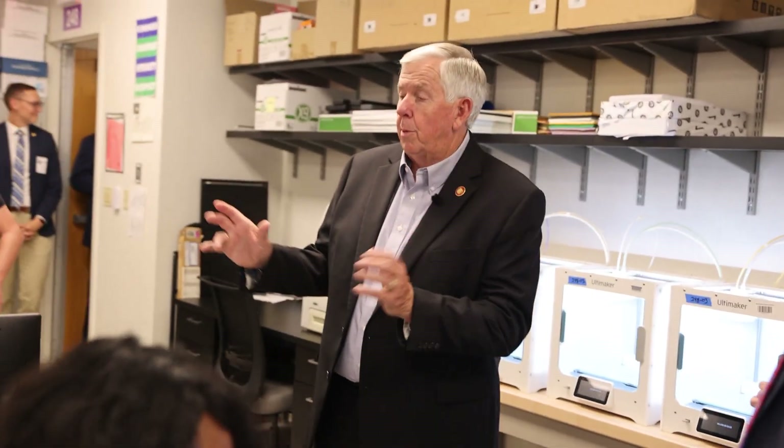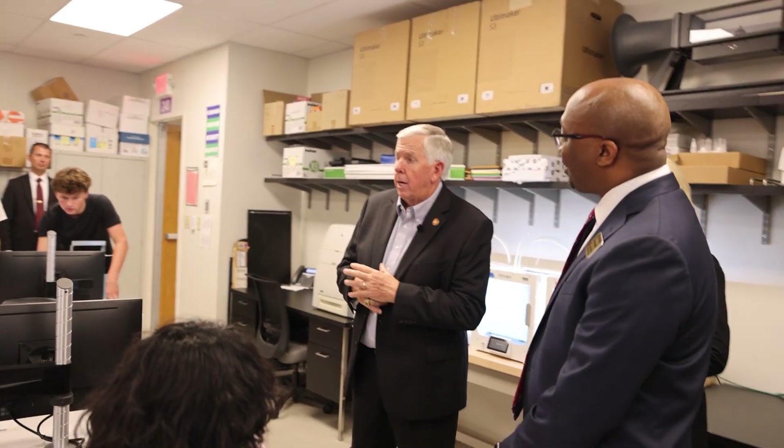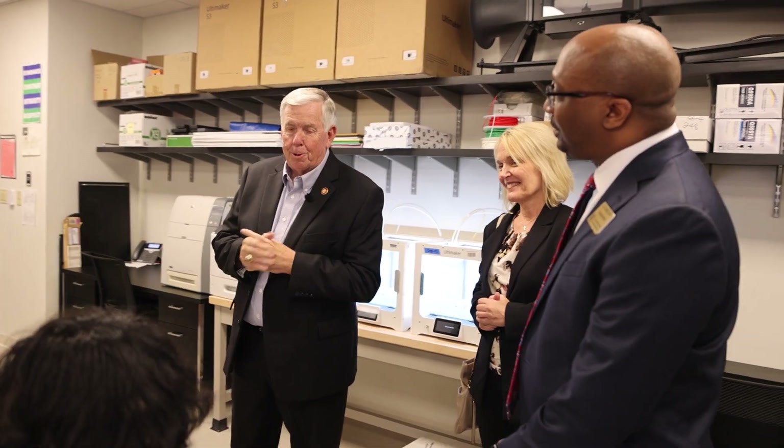I don't want to interrupt class too much, but I just really want to come by and say hello to you students. I appreciate what you're doing every day up here, and I appreciate the administration and the school system. You're without a doubt one of the better schools in this area, so don't take that lightly.